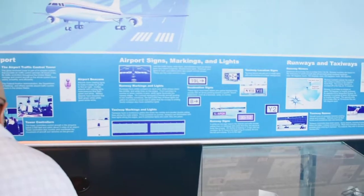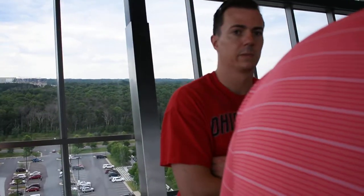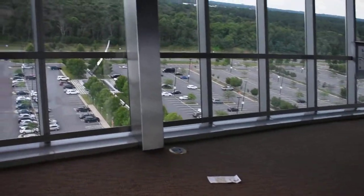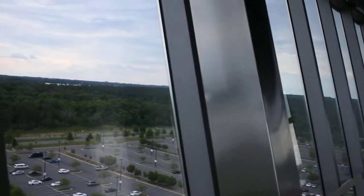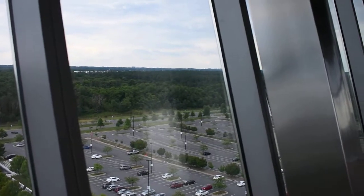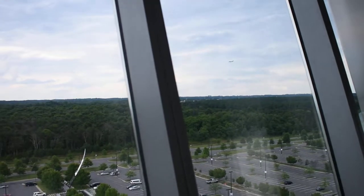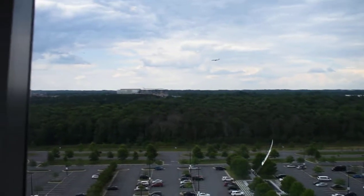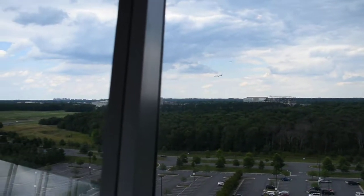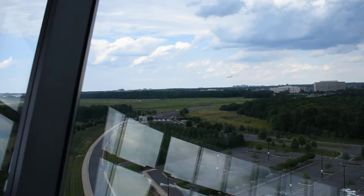Check this out — here comes one. I think we're hearing actual air traffic in the background, and then you can see planes coming in. I think you have to be a real aviation buff to appreciate this.